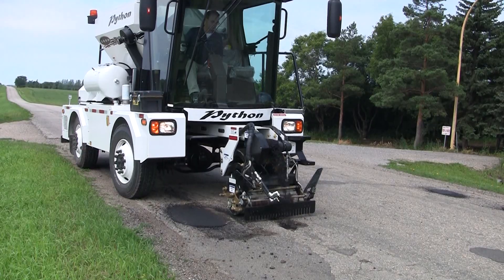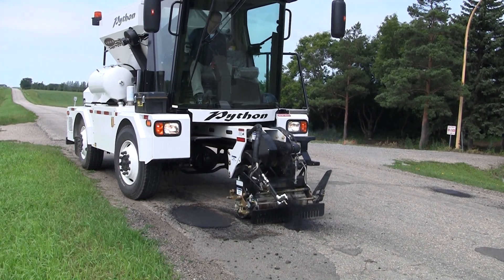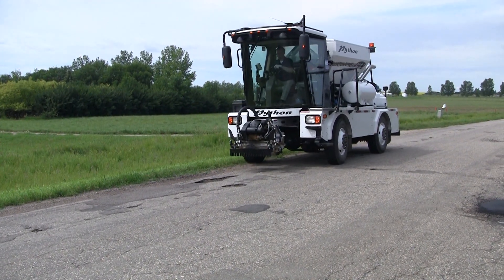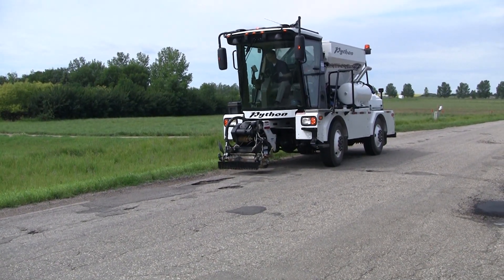An experienced operator can easily complete the entire process in under 2 minutes, and then drive on to the next pothole. In this fashion, miles of road can be repaired in a single day.